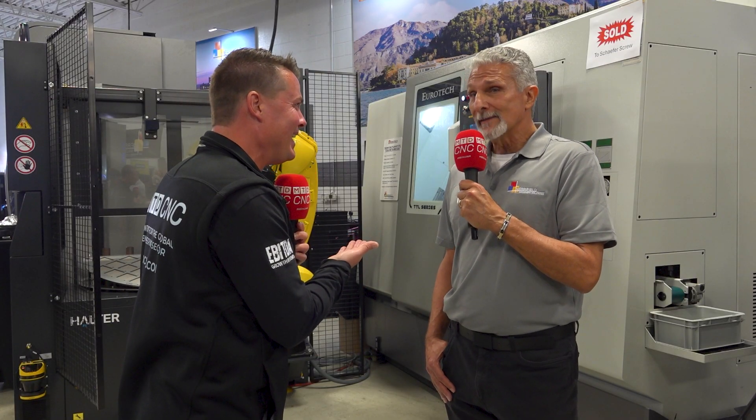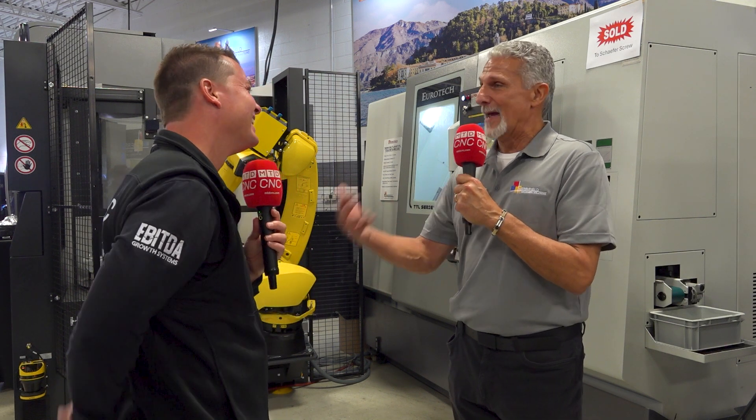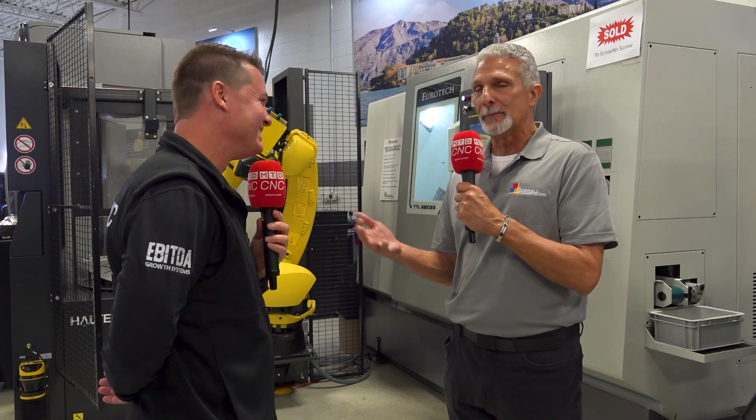Are we allowed to say this on camera with FANUC right here? We can say it. FANUC builds a great control — so does Mitsubishi — but we need to make them faster. In a production environment, people need to make parts as quickly as they can. That's how we're able to win a lot of these cycle times.